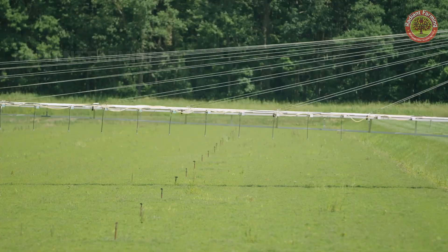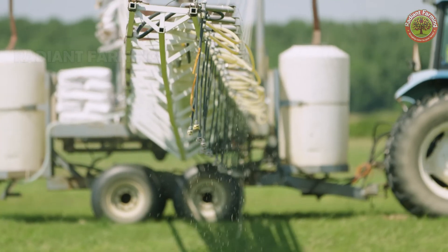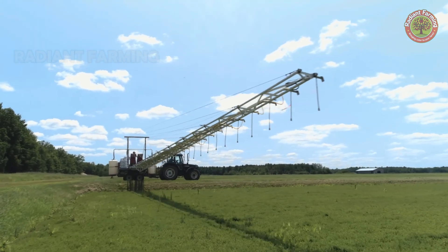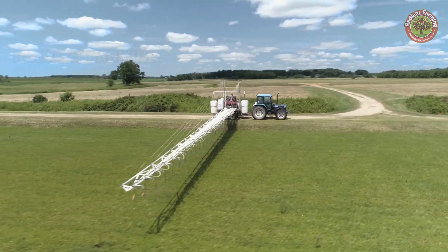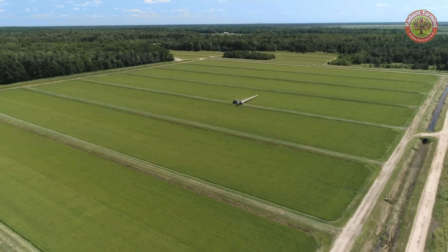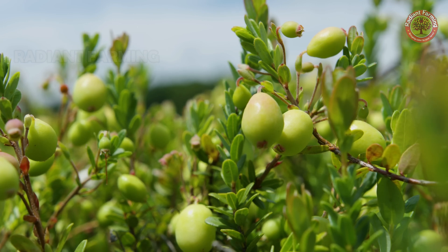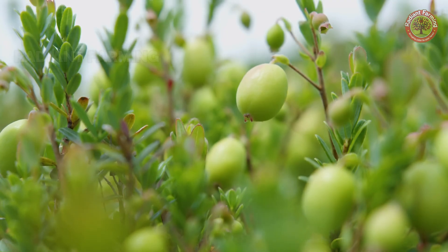After the blossoms fade, small cranberries begin to form, and we fertilize the plants. By August, the green berries gradually turn white, and finally, in the fall, they turn red.